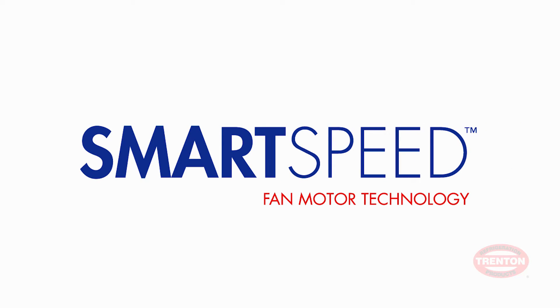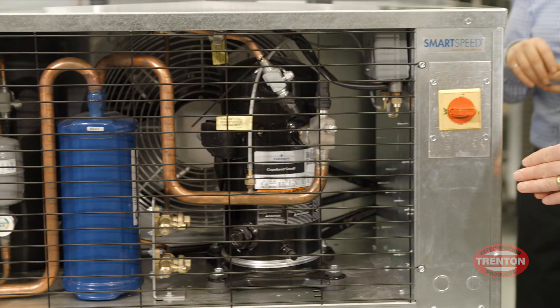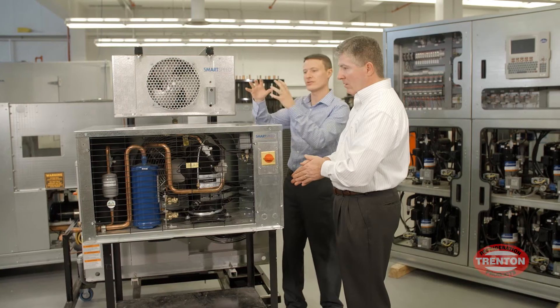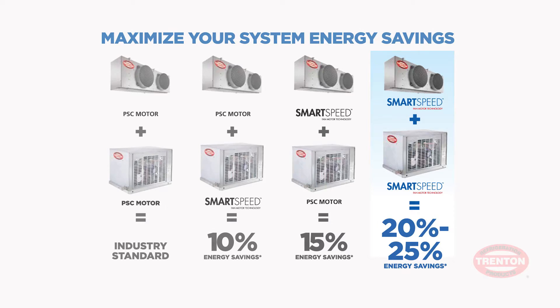SmartSpeed EC fan motor technology is distinct in that it changes speed according to system operations and ambient conditions. Using SmartSpeed technology on both condensing units and evaporators can save up to 25% on total energy consumption.